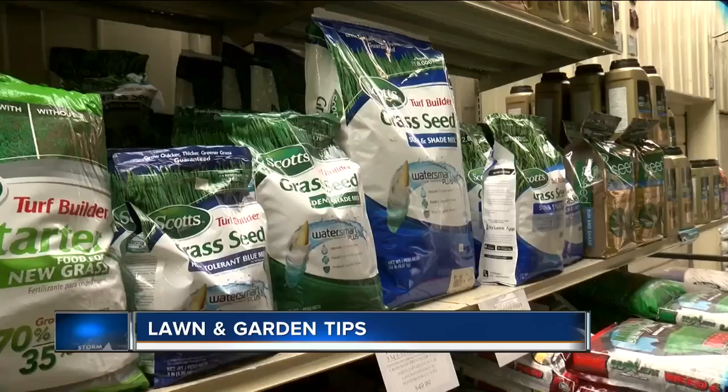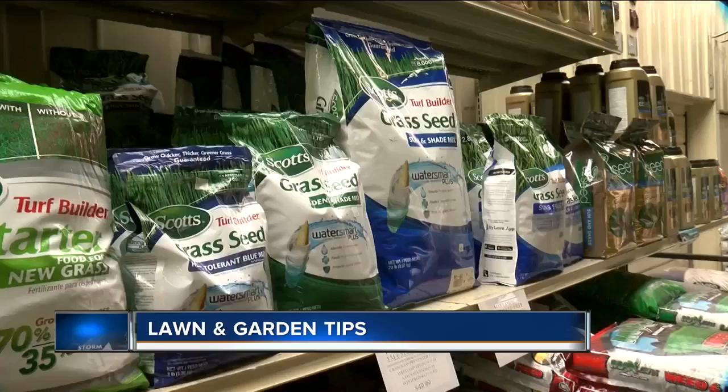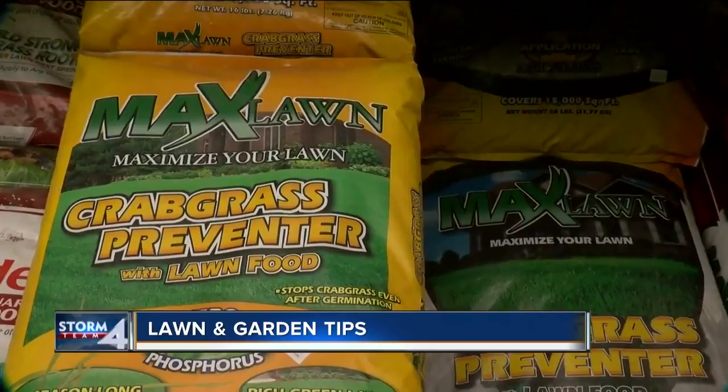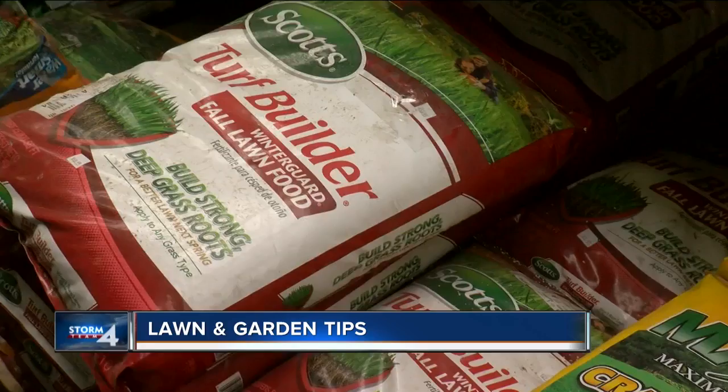Henry also recommends adding an organic additive like milorganite to your soil to enhance the rich green color of your lawn. And if you're planning on seeding your lawn, never put down seed and crabgrass preventer at the same time, because the crabgrass preventer will keep the seed from germinating and you'll have wasted all the money you put into seed.